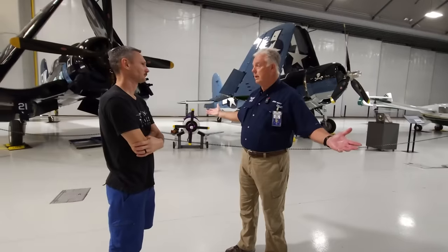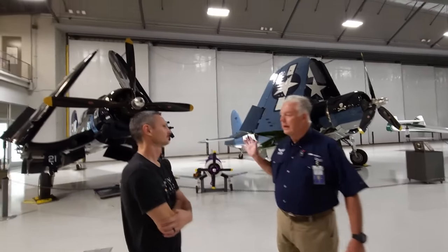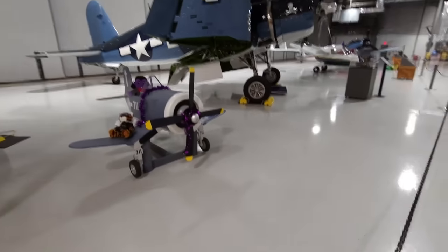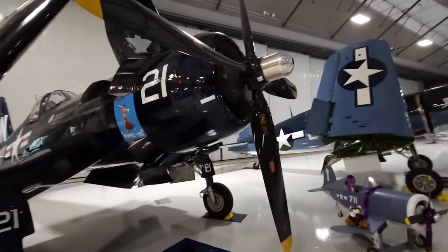I am here at the Lone Star Flight Museum in Houston for a once-in-a-lifetime, behind-the-scenes experience, and we're going to take you with me. This is amazing. We built this facility here — 130,000 square feet, two hangars — and it added an amazing education portion to it. We are also the official home of the Texas Aviation Hall of Fame. Very cool, and we'll walk through that as well.